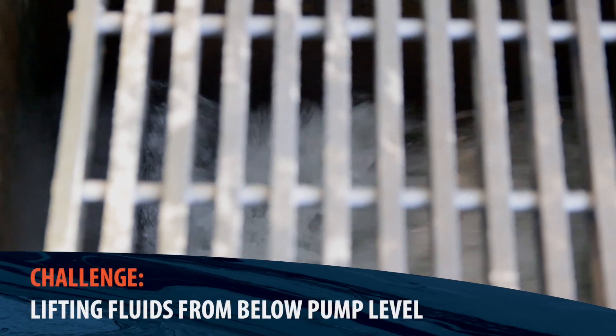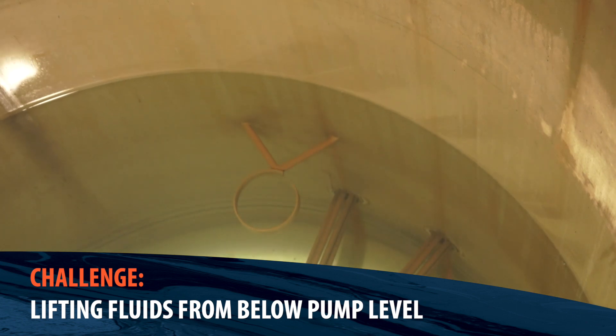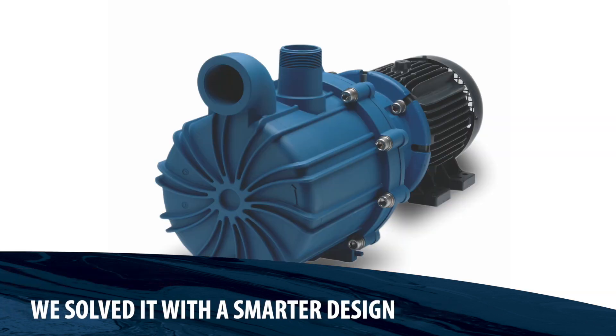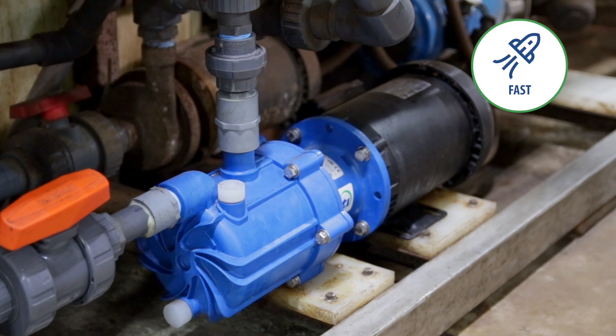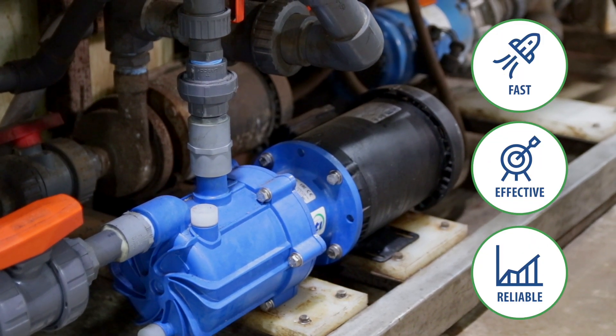Their applications often demand lifting fluids from below the pump level, such as out of a sump. Finish Thompson's SP series engineers met that challenge with a smarter design for self-priming centrifugal pumps. These sealless powerhouse pumps are capable of self-priming at levels as deep as 25 feet or 7.6 meters, meaning fast, effective, reliable pumping in the toughest underground applications.